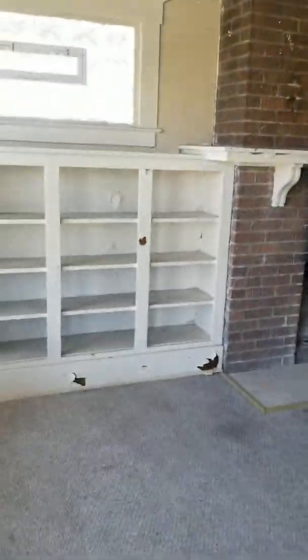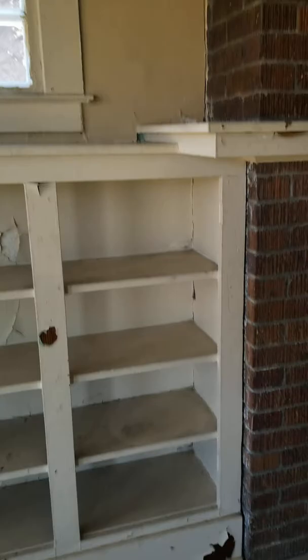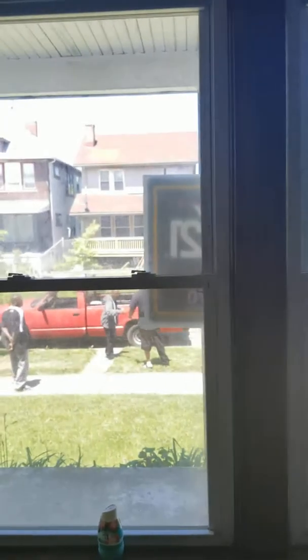Now this is the living room when you first come in. It has a fireplace, nice picture windows, and bookshelves that are painted but they are wood. This is the original woodwork in the house on the frames of the doors. It may be wood hardwood floors under this carpet.